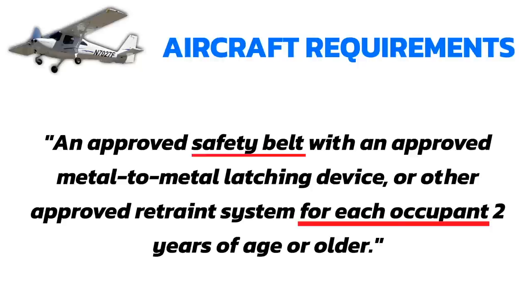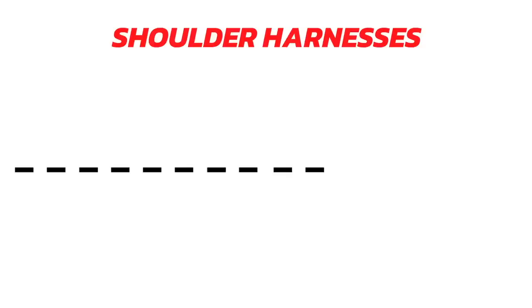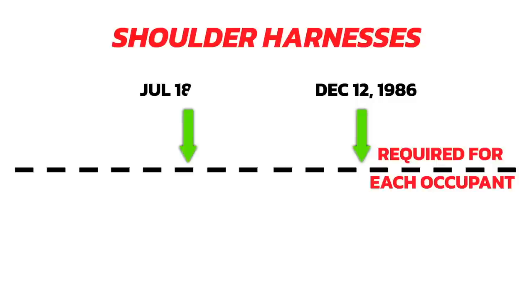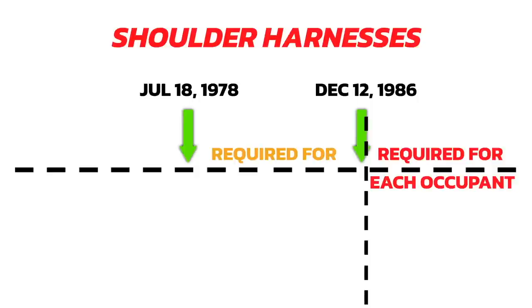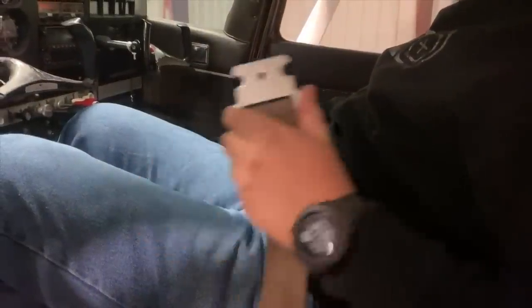The shoulder harnesses are a different story. If your airplane was made after December 12, 1986, that aircraft is required to have an approved shoulder harness or restraint system in every seat carrying a person. If the airplane was made after July 18, 1978 but before December 12, 1986, only the front seats are required to have shoulder harnesses or restraint systems. And anytime on July 18, 1978 and before, you do not have to have shoulder harnesses installed at all. But you must always have the lap belt installed.